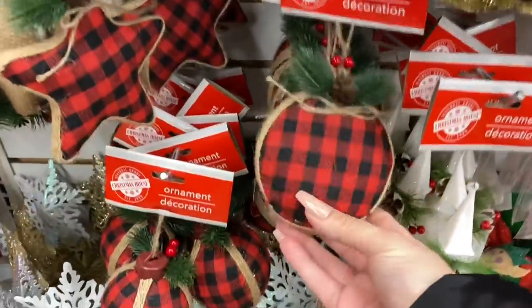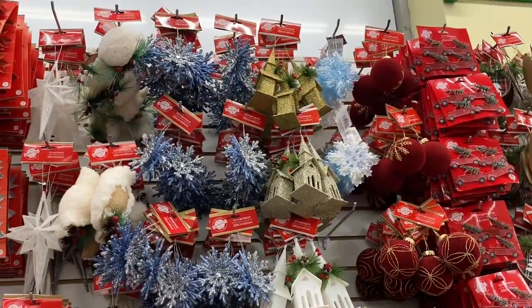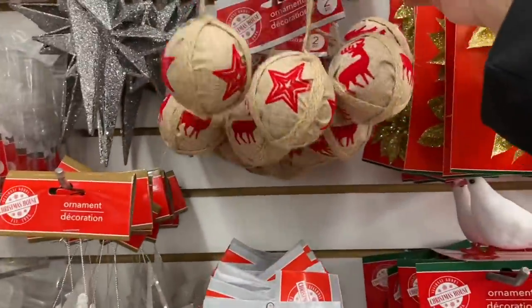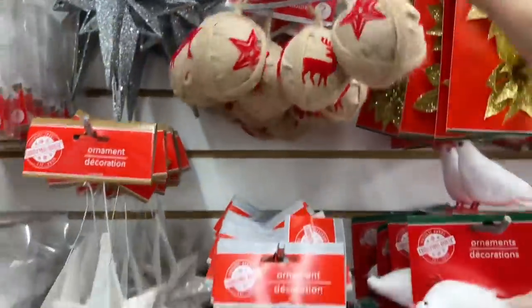These can be personalized really easily because they have more of a flat surface working area. I cannot get over the amount of ornaments that this store has. Look at these — so boho, like if you're into that aesthetic, and it has little velvet prints.